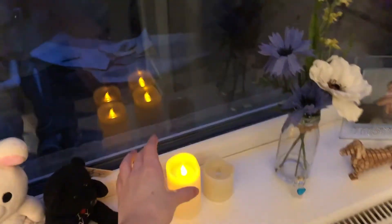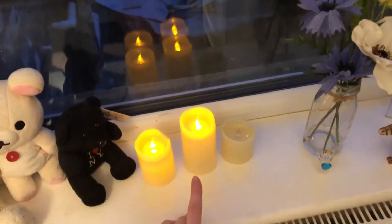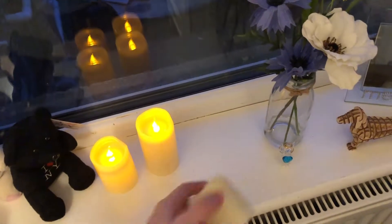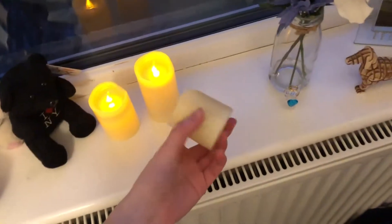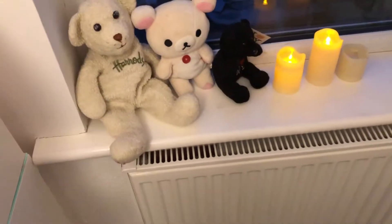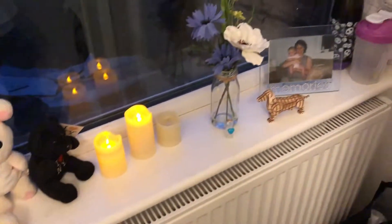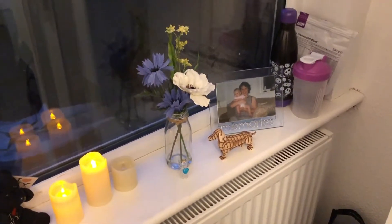Moving on to the windowsill area — this is mostly decorative. I have these little candles which are fake; my mum got them from the 99p store, hence why this one keeps breaking. I have some teddy bears which are just sentimental, some fake flowers, and another picture of me and my mum.